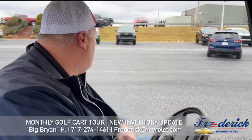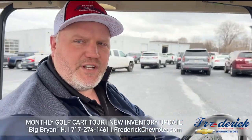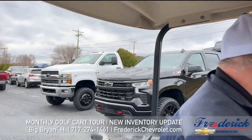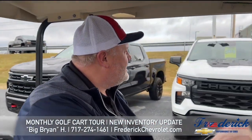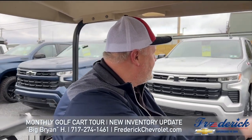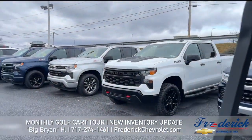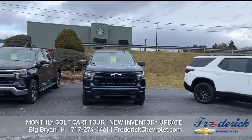All right, here we go. We're going to start off — we have a bunch of new trucks that just came in. We have a bunch of new Equinoxes and Trailblazers. We have a Duramax 1500. Look at this black Trail Boss, white Trail Boss, blue Trail Boss — wow. Some 5.3s, nice white Z71 Trail Boss. We've got a nice white Traverse. We've got a Duramax diesel 1500. We've got some Blazers over here.